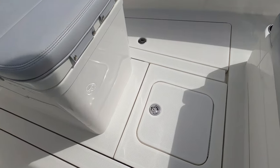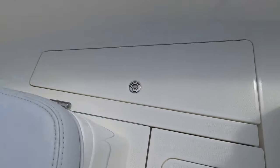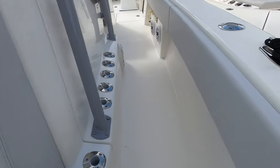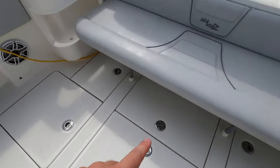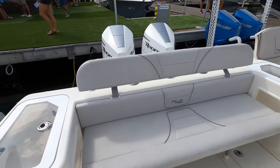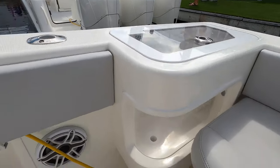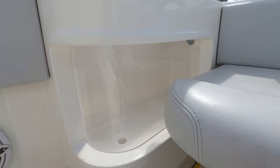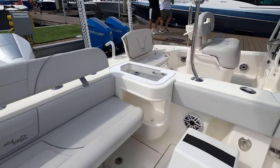Looking on the ground we have tons of storage — no shortage of fish boxes. There are several fish boxes, and one might actually be a live well. One thing I really love that I've just noticed — they have clear live wells back here but with curved glass, so the glass is curved, which gives it an aquarium feel. I really like that.